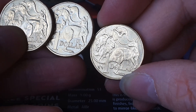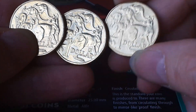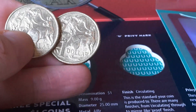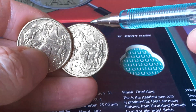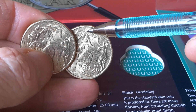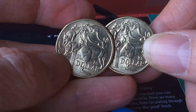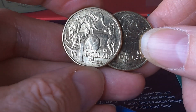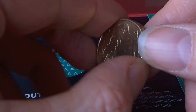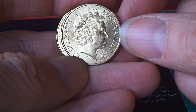Any problems with the kangaroos? The cuts on the kangaroos generally occur up here — there are quite a lot of them around this region, sometimes underneath. That is the weak point of the actual die itself. On the back we have the dates.